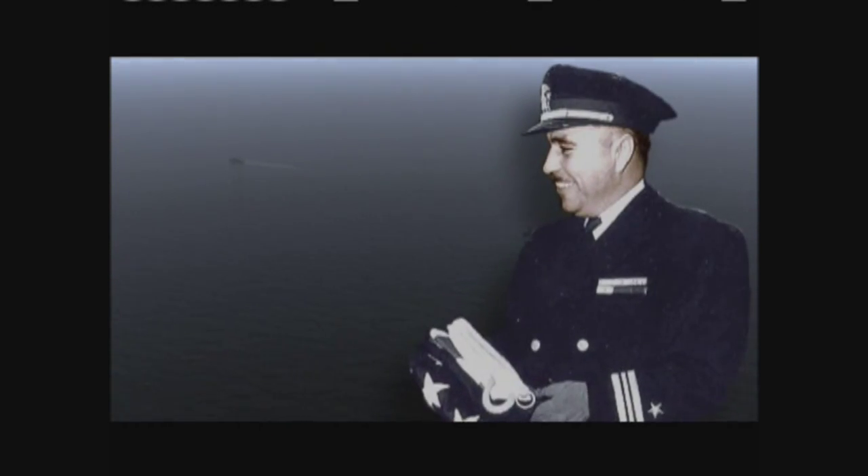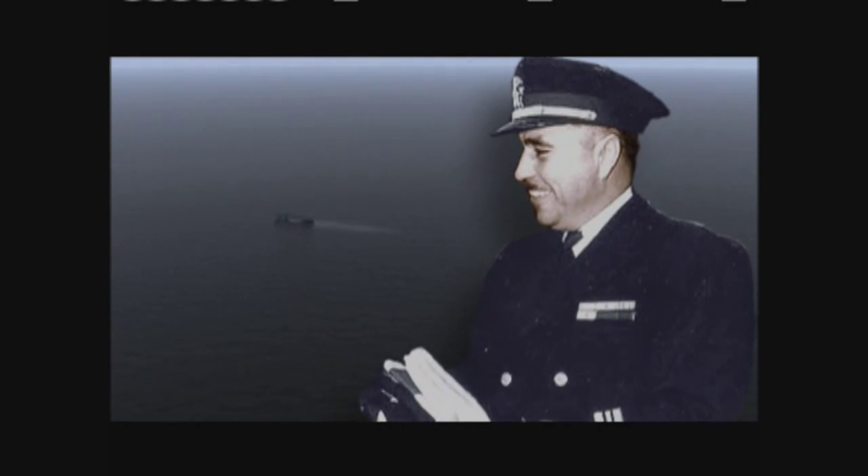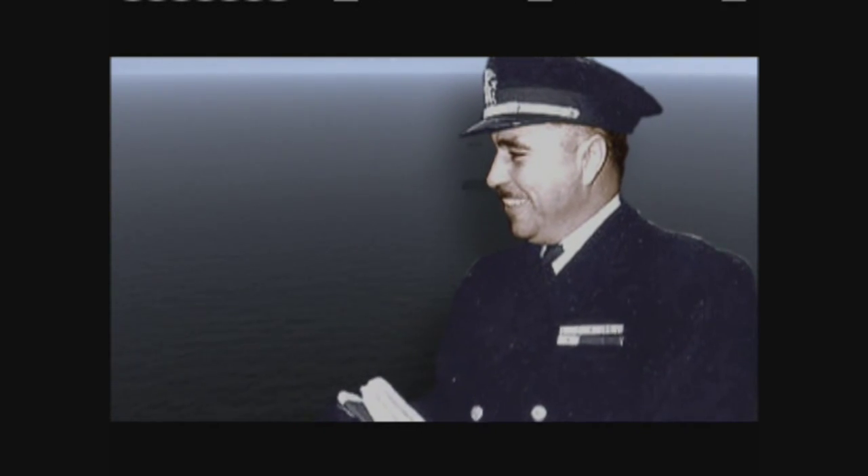Two destroyers, two carriers, and one destroyer escort were sunk. Nearly 1,000 survivors of these lost ships endured 70 hours in shark-infested waters before being rescued. More than 1,000 sailors and naval airmen were killed. For its heroic service, Taffy 3 received a Presidential Unit Citation for extraordinary bravery in action. Captain Ernest Evans of the Johnston abandoned ship with his crew but was never seen again. He was posthumously awarded the Medal of Honor.